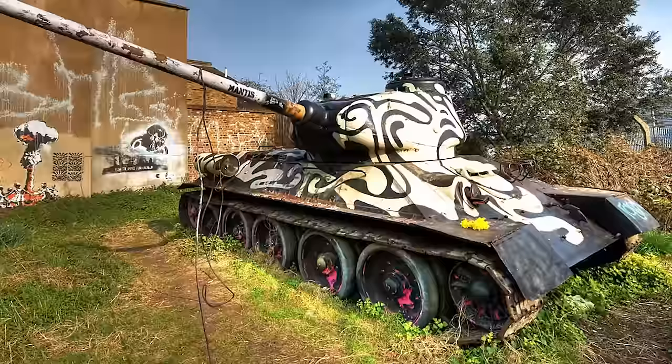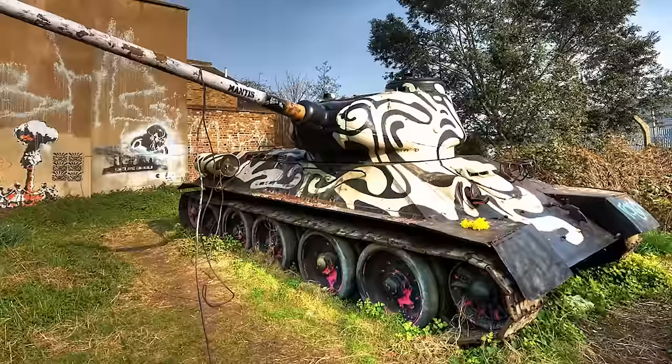The tank remains parked at the site to this day and has become a celebrated local fixture, frequently painted over by graffiti artists. When the pandemic hit, it was painted blue in support of England's National Health Service. It has since been painted green, and in keeping with tradition, its color will undoubtedly change again at some point in the near future.